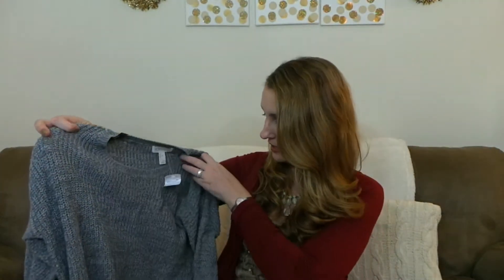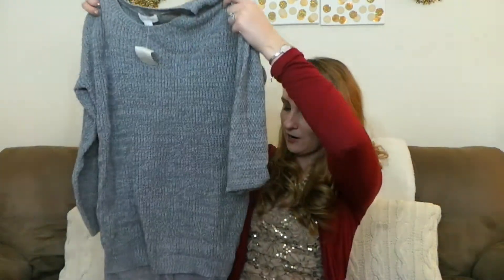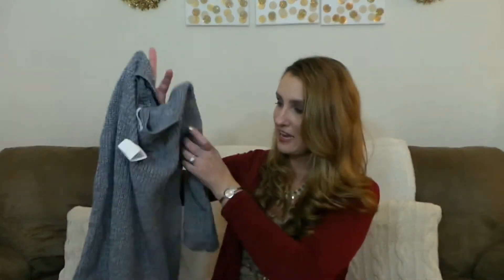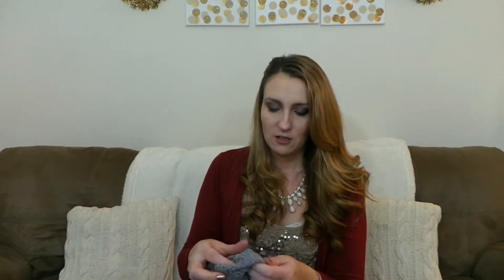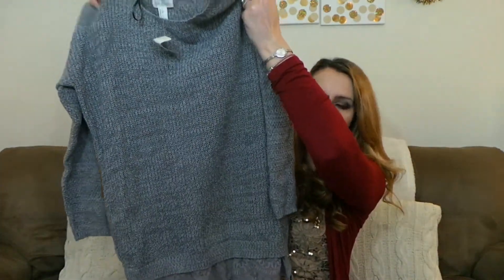The first item I got is this really pretty sweater for $22.90. It's got this really pretty lace that kind of hangs over. This would be really cute with a pair of leggings or just a pair of jeans and a big statement necklace. It's kind of a bigger sweater, and I like bigger sweaters because they're a little more comfortable.